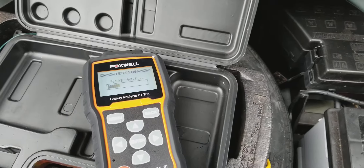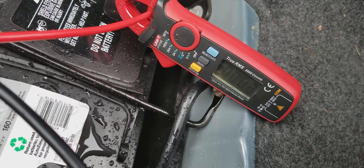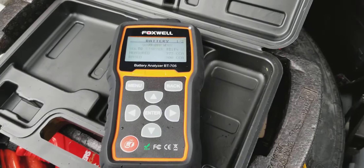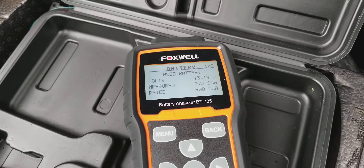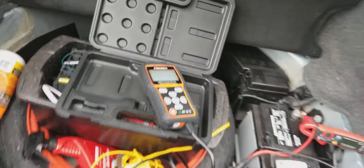It reads 973 CCA — seems pretty good. Proceeding to the starter test; going to go start the engine.